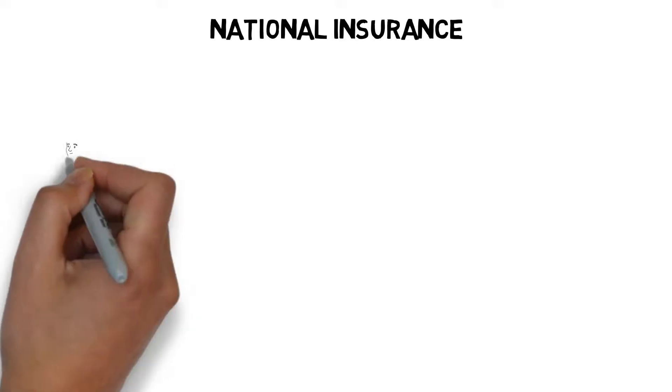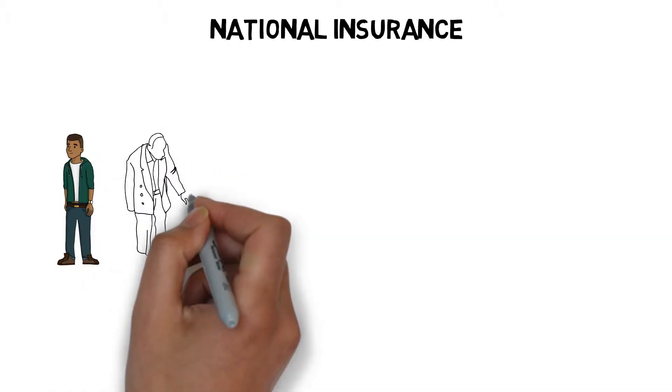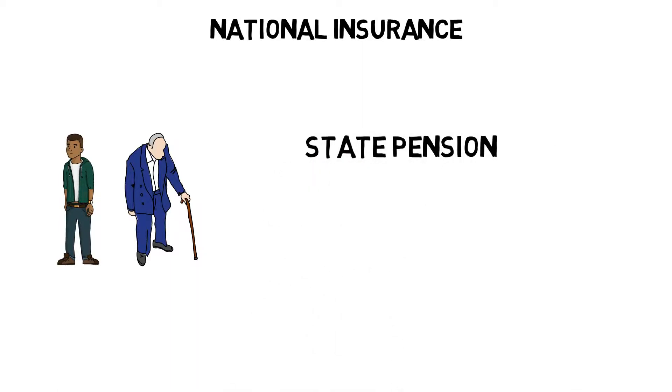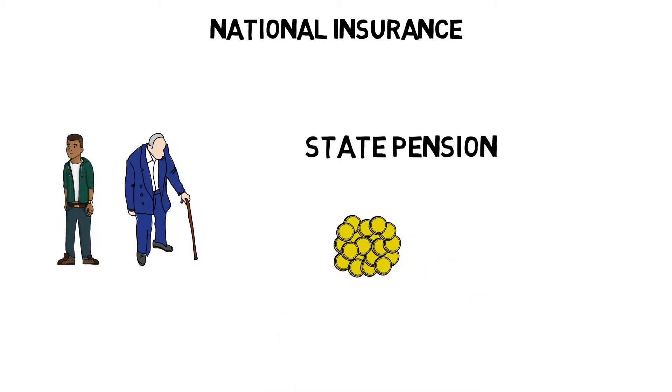National insurance contributions are payable by people over the age of 16 all the way up to state pension age. There are certain benefits payable to people in the UK that rely on the payment of national insurance contributions. Most commonly it's from this tax revenue that the state pension itself is paid, but there are some others such as maternity allowance. To qualify for these benefits you need to pay national insurance. If you're an employee it's likely that you pay your national insurance contribution at source along with your income tax payments.